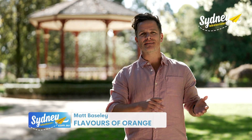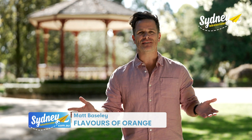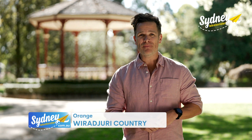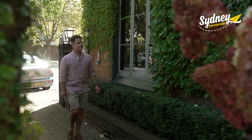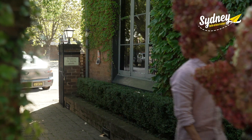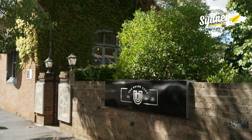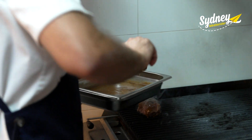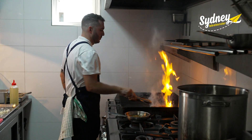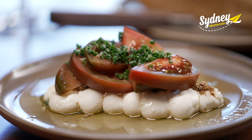Nothing quite like escaping the city on the hunt for fabulous dining destinations, and this weekend my taste buds have led me here to Orange to check out two of their best restaurants. The Schoolhouse Restaurant is one of Orange's most iconic drinking and dining venues, situated in the gorgeous Union Heritage Bank building in the heart of the CBD. The restaurant serves up exquisite modern cuisine with a spotlight on seasonal local produce.